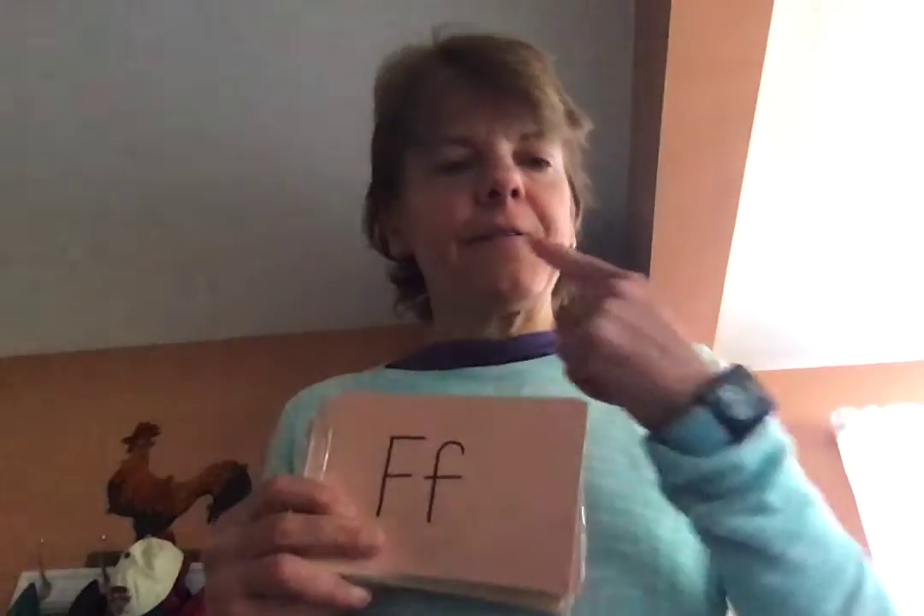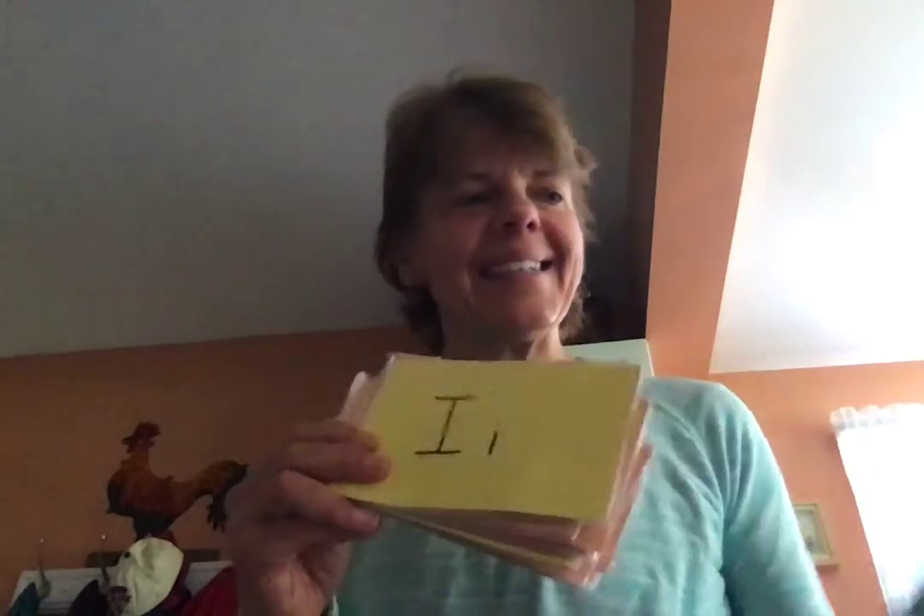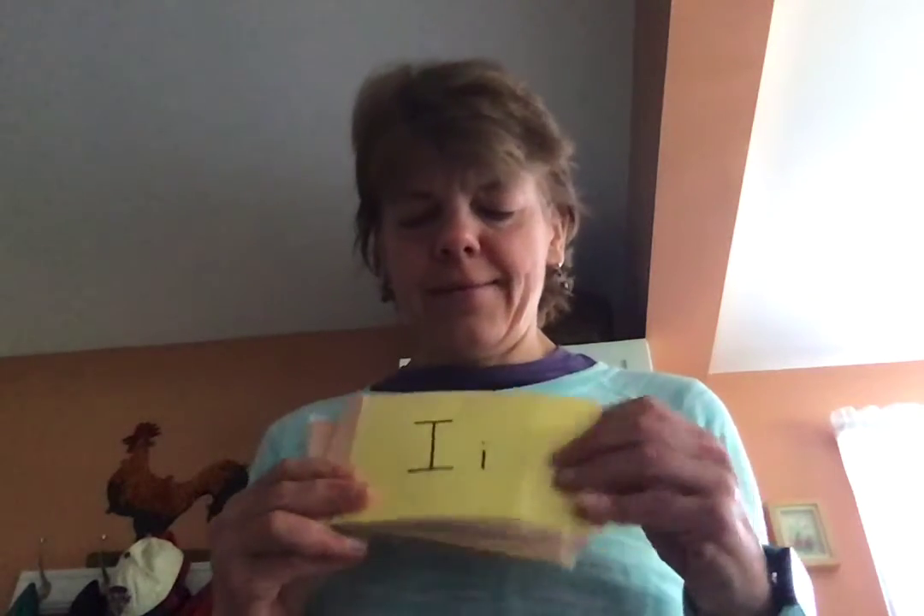F. F. Friend. G. G. Goose. H. H. I. I. Itchy. J. J. Jump.